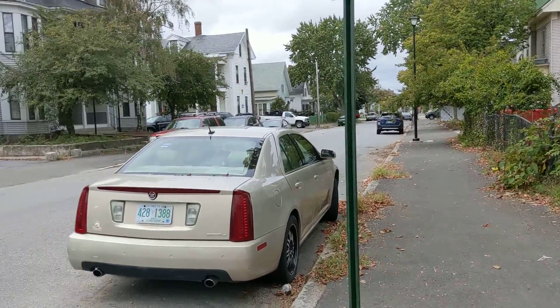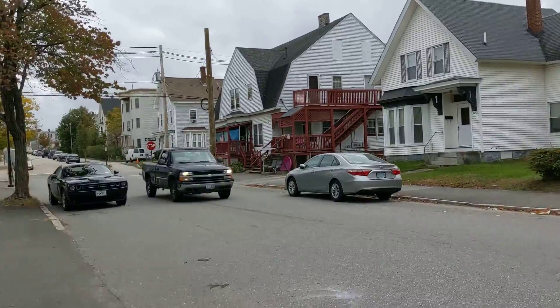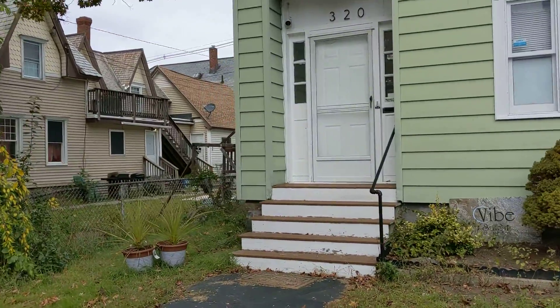This is 320 Manchester Street. It's October 2021. I'm almost near the corner of Maple and Manchester Street. You can see 320 right there.